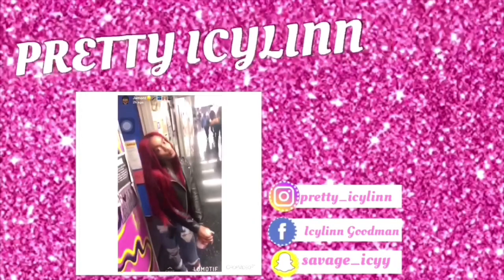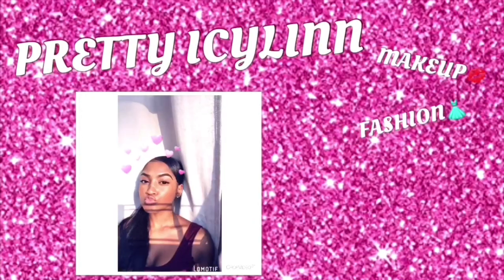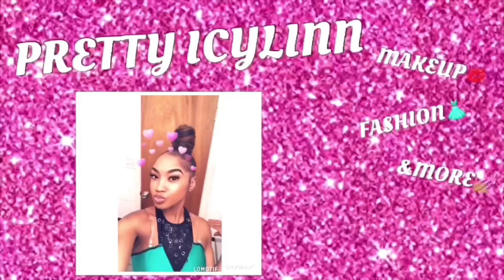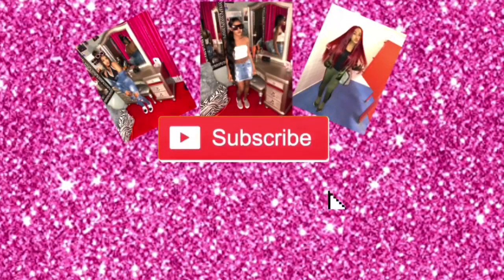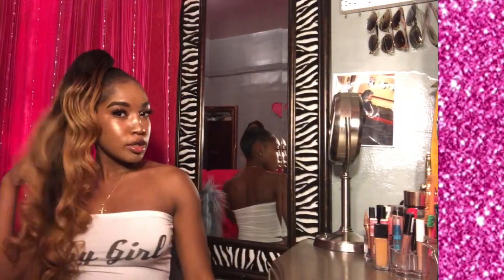Hey pretties, welcome back to my channel! My name is Iceland and this is gonna be my first video on YouTube. I'm gonna be doing a collective haul on stuff I got for the summer — some from about two months ago, some a month ago, some I got today when I went shopping, and some from two days ago with my dad. I'm a shopaholic if you guys didn't know already.